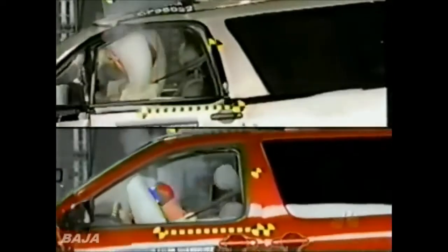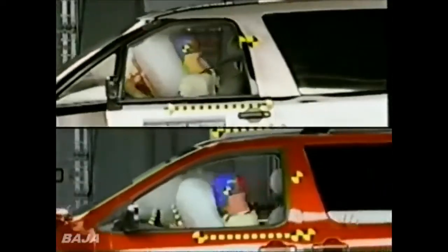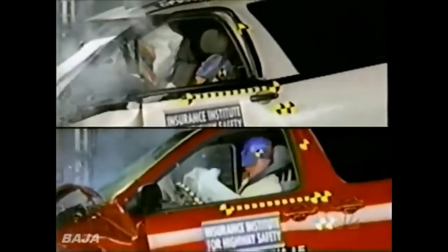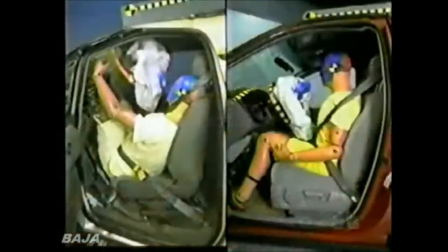If you look at the Previa at the top, you see the steering wheel — see how violently it moves upward. In contrast, down below, it's all well controlled. Now look at this comparison: the old Toyota on the left and the new Toyota on the right. Look at the position of the dummy, the steering wheel jammed up against the roof. In contrast, look at the Sienna — there's hardly any evidence it's been in a crash.